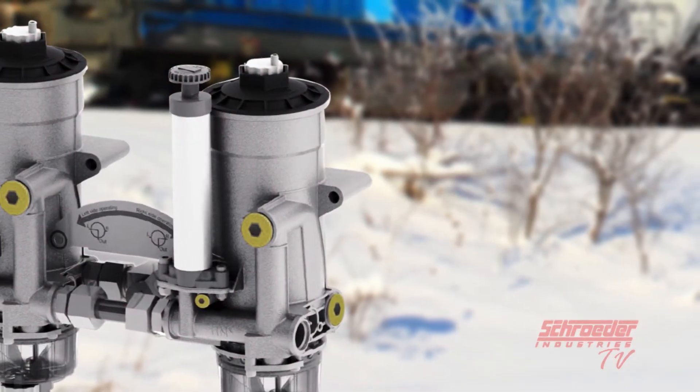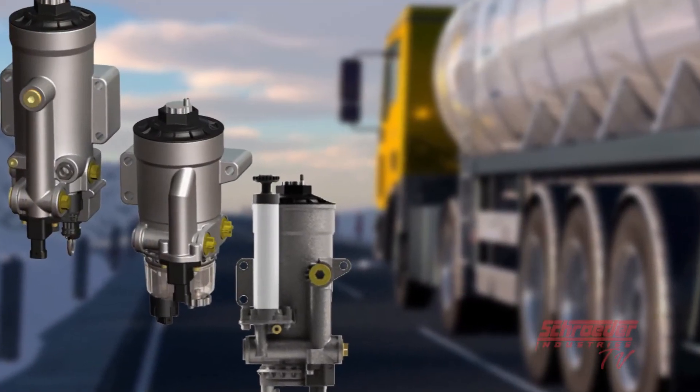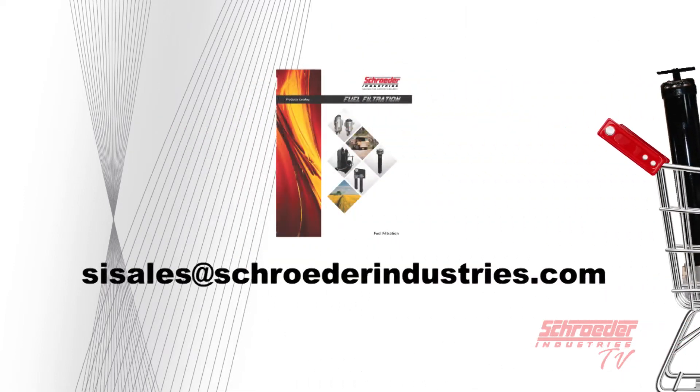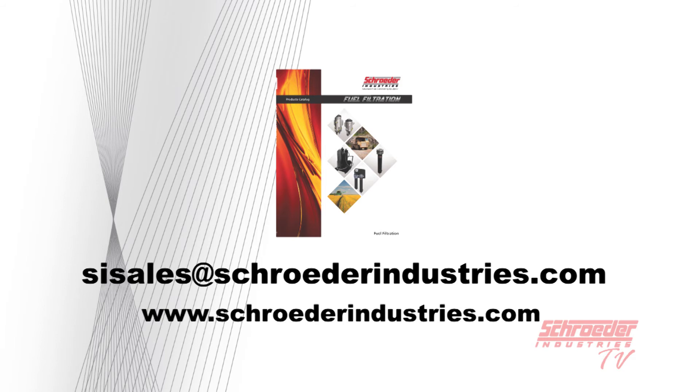Interested in ordering from our HDP product offering or finding an onboard diesel filter solution that works best for you? Contact us today at SISales@schroederindustries.com or visit us on the web at www.schroederindustries.com and find available information through our onboard diesel filtration product section.